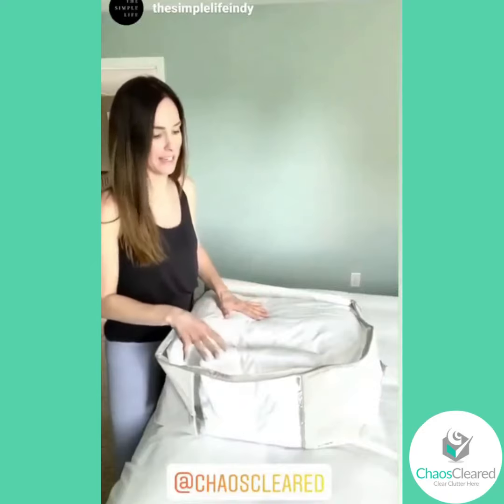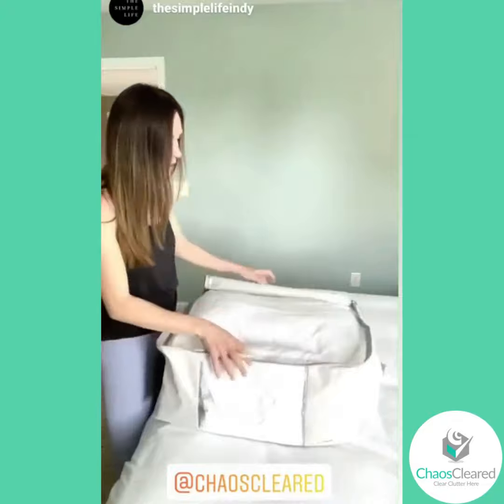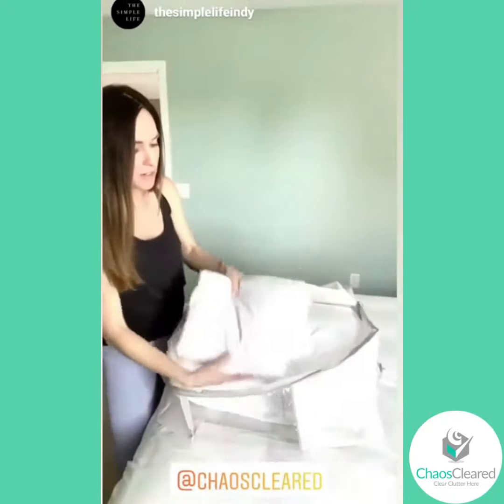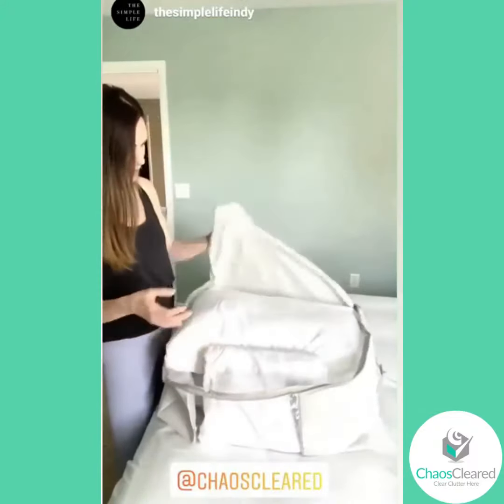I am super excited about these. They also have a clear window in the front so you can see what's being stored, and look how much space I still have. I have two giant pillows in here as well as all of the sheets, and this thing is really big.